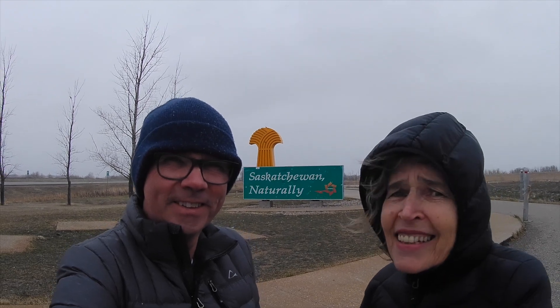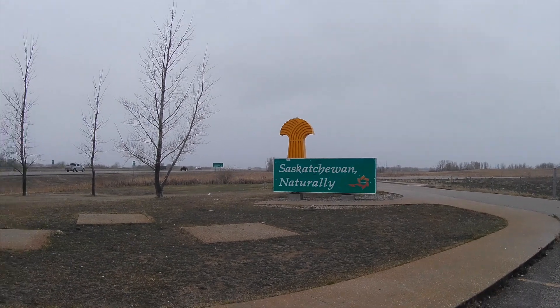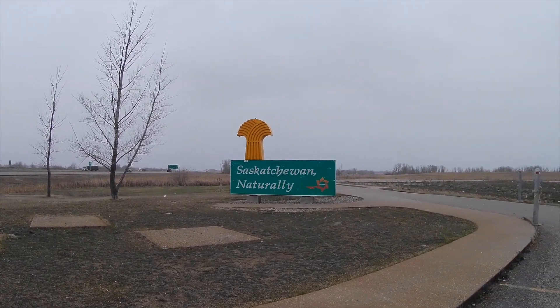Here we are and it's not very sunny — in fact it's freezing and we've both got hats on. It's really cold here, and there's a Saskatchewan border sign.